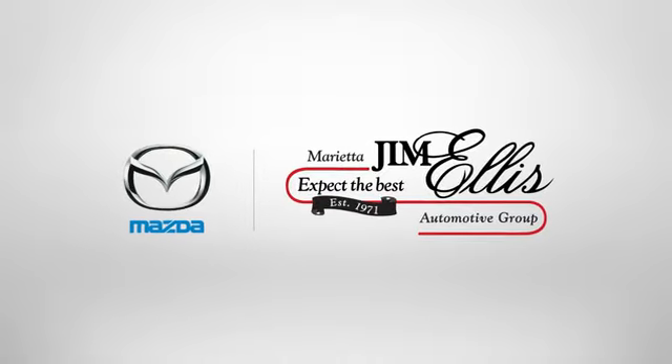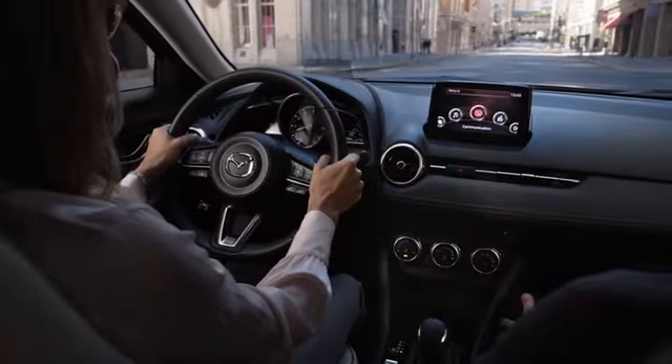With Mazda, driving is what matters most. See it for yourself when you take it for a test drive.